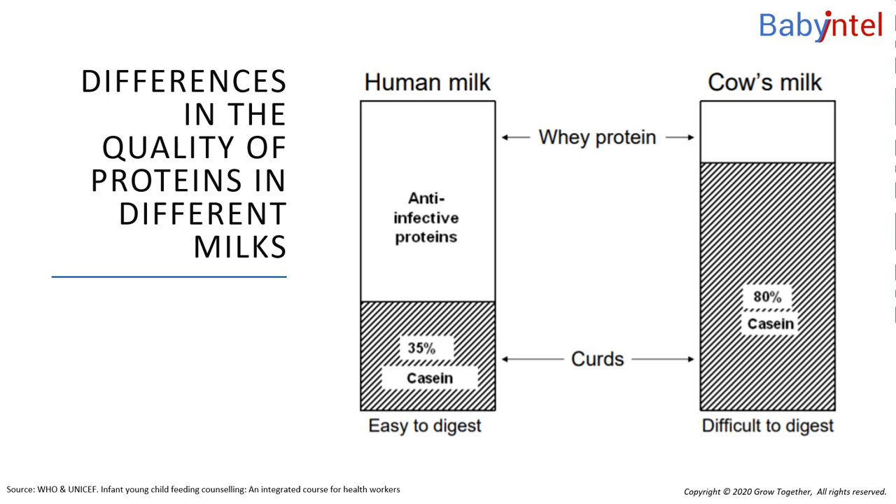This chart shows that much of the protein in cow's milk is casein. What happens if human babies eat too much casein? Casein forms thick, indigestible curds in a baby's stomach. You can see in the diagram that human milk contains more whey proteins. The whey proteins contain anti-infective proteins, which help to protect a baby against infection.